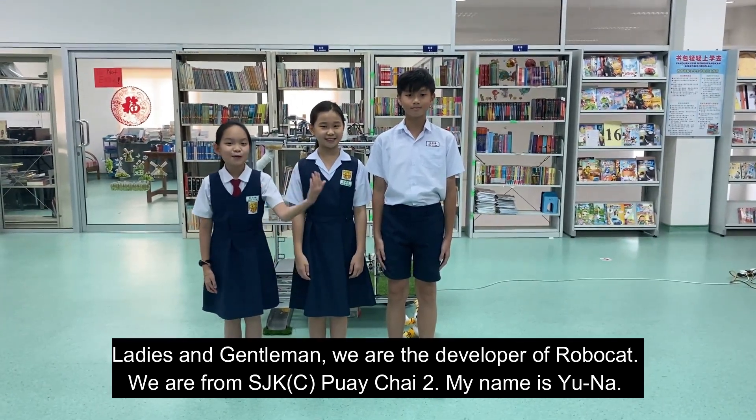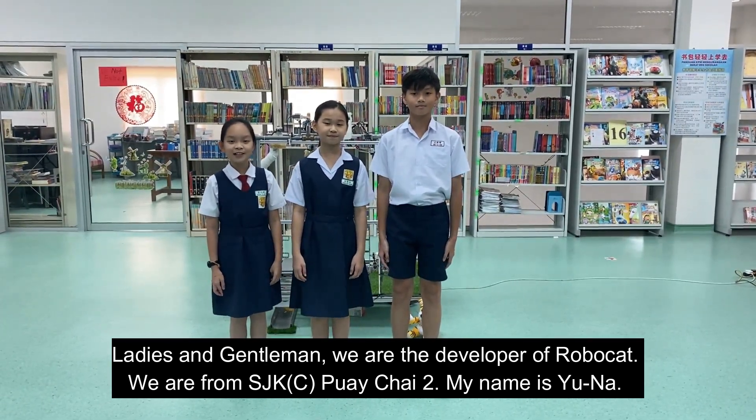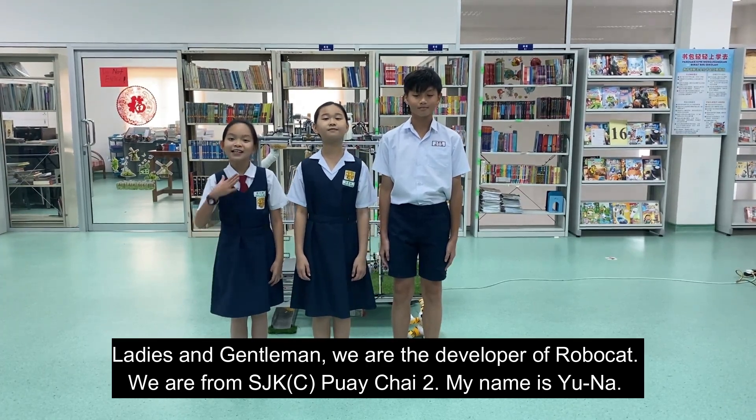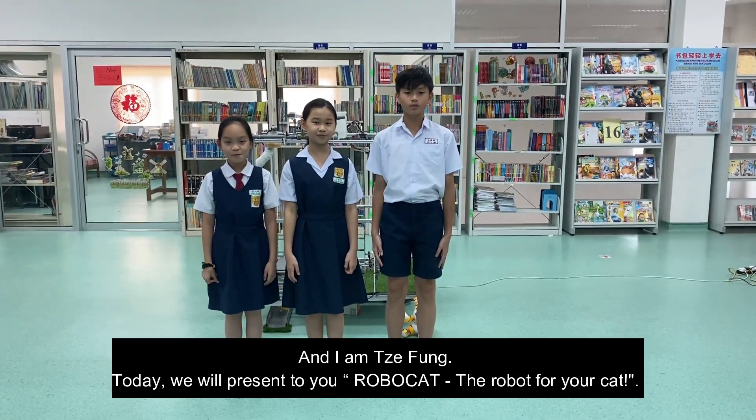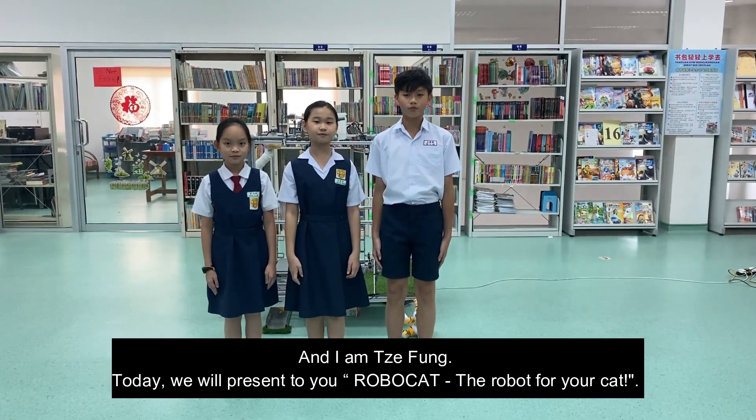Ladies and gentlemen, we are the developer of RoboCat. We are from SJKCPHI2. My name is Yuna. Hello everyone, my name is Frey. And I am Sir Fong. Today we will present to you RoboCat, the robot for your cat.